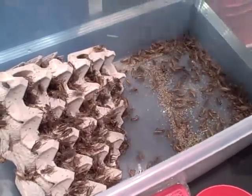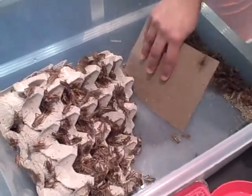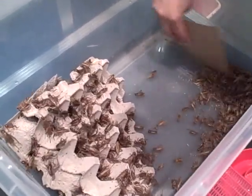We just got a shipment in on Tuesday, and that is the reason why there are so very many of them. We get shipments every two weeks, and so these will last the frogs that two weeks, basically.